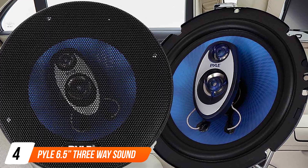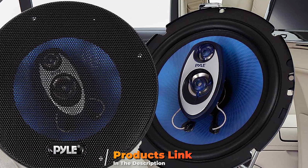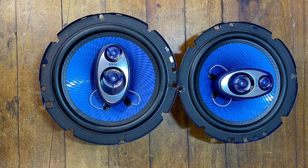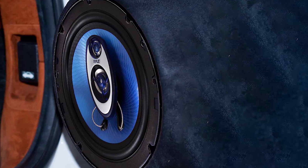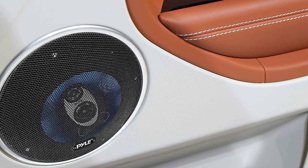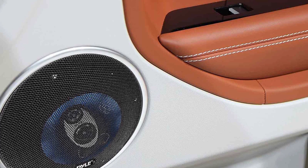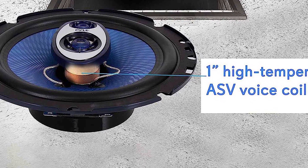Next at number 4 we have Pyle 6.5-inch three-way sound system car speakers. The Pyle company is known for its superb production of high-quality, budget-friendly speakers. The 6.5-inch speakers create a cozy environment where users can enjoy a wide range of quality sounds. The Signature Blue Label Series is not only a great high-performance option but also a beautifully designed one. The speaker features a peak power of 360W per pair with 4 ohms. It comes with grills, wires, and the necessary mounting hardware.